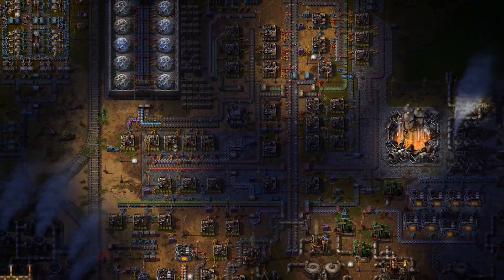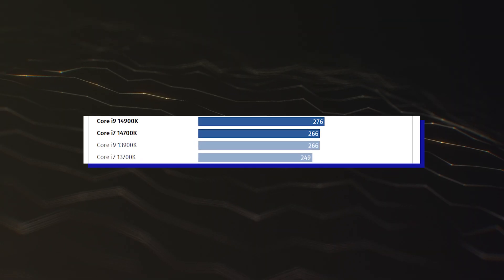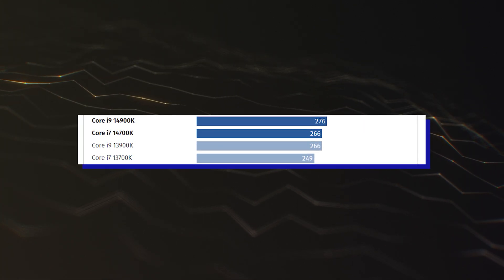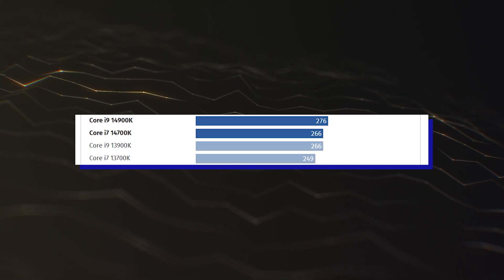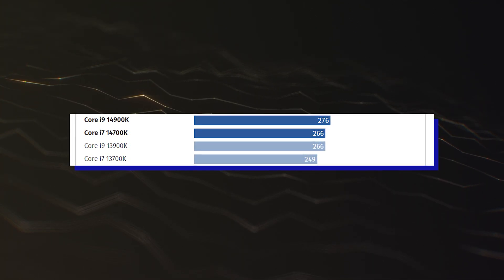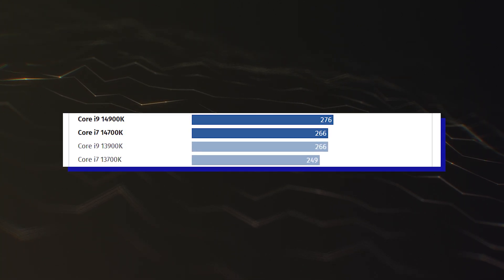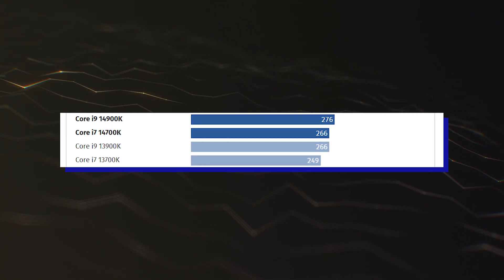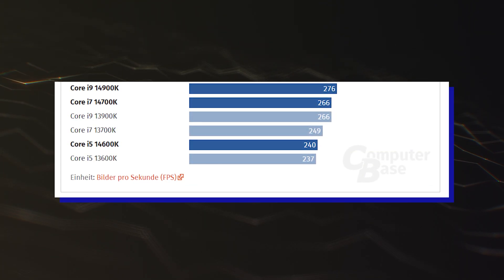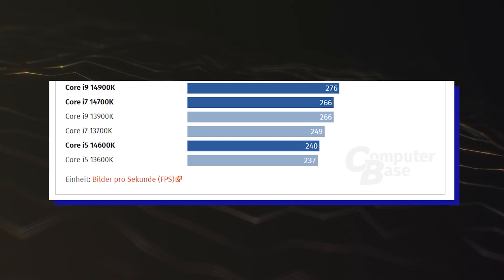In terms of performance, the 14th Gen Raptor Lake Refresh desktop CPUs seem to offer a very minuscule upgrade over the 13th Gen chips. The Core i9-14900K ends up 3.7% faster than the i9-13900K, the Core i7-14700K ends up 6.8% faster than the i7-13700K, while the Core i5-14600K ends up just 1.2% faster than the i5-13600K.